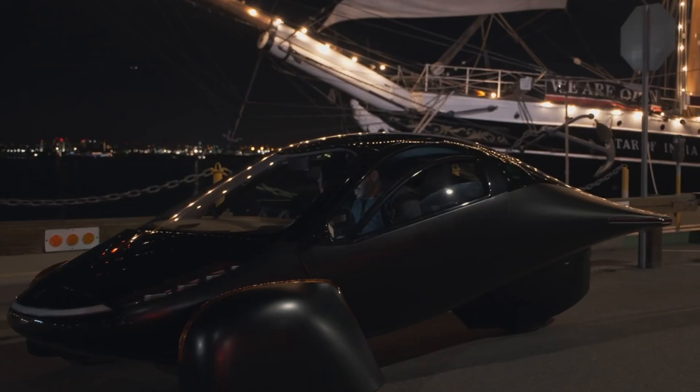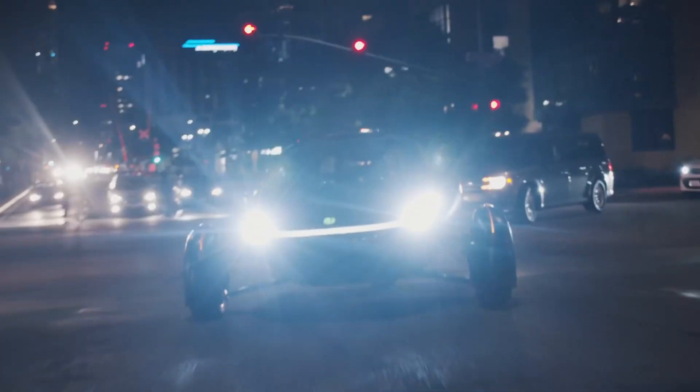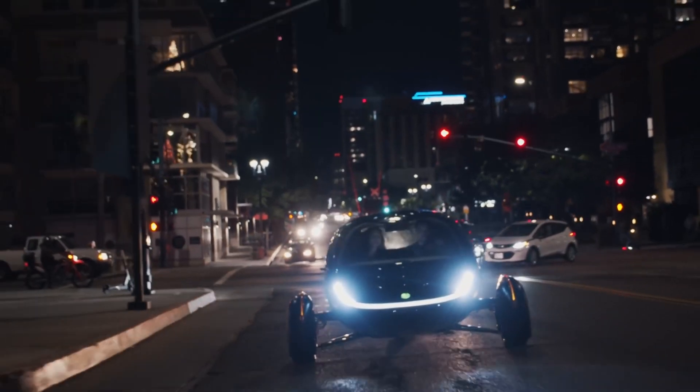Banking on the assumption that a typical driver will travel less than that, the Aptera could feasibly last for a long time without needing to stop at a real charging station.